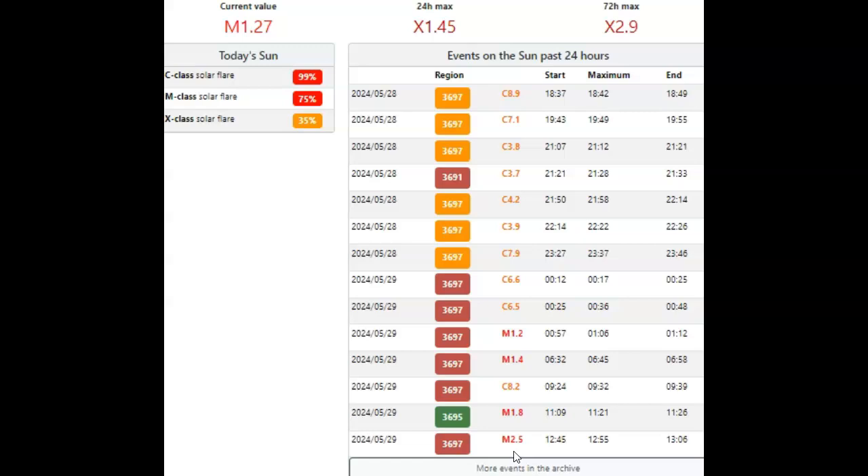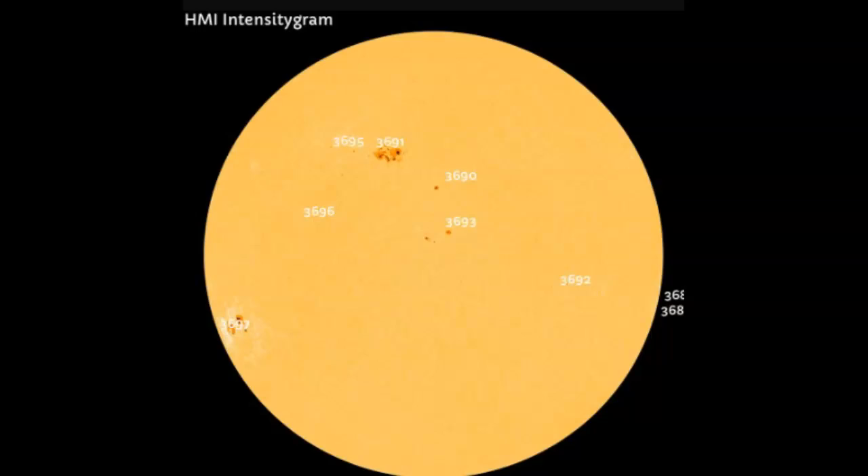AR 3697 is our old friend AR 3664, which produced so many X-flares on its last spin around our solar disk. The X 1.45 we've just had has been generated by sunspot group AR 3697, a very complex beta-delta-gamma sunspot group. This has raised our chances of an M-flare today to 75% — we can now call that 100% — and an X-class solar flare to 35%, also now effectively 100%. Heading over to the HMI intensigram for a look at AR 3697, the same sunspot that produced the X 2.9 solar flare yesterday.